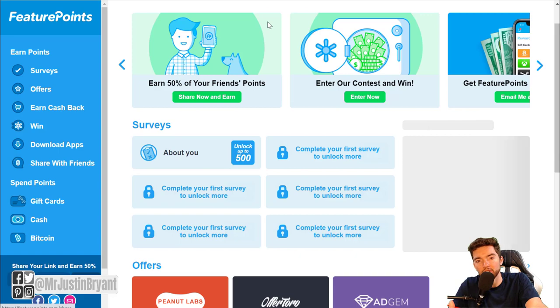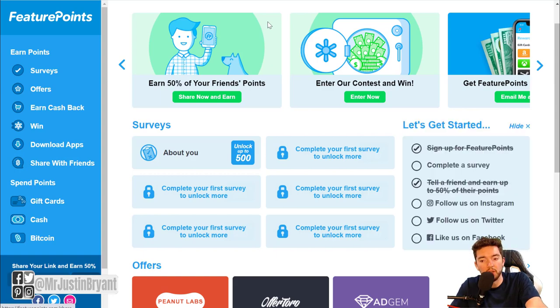Another one you can use is called Feature Points, which allows you to earn money from a lot of different things. You can download apps — so instead of going straight to the Google Play Store or the Apple App Store, go to Feature Points first to see if the app is on there. That way you get points towards cashing out via PayPal, gift cards, or Bitcoin for trying out apps through them. You also have surveys, free trials — a lot of times you don't get paid for free trials elsewhere, but through Feature Points you do — as well as different sweepstakes.